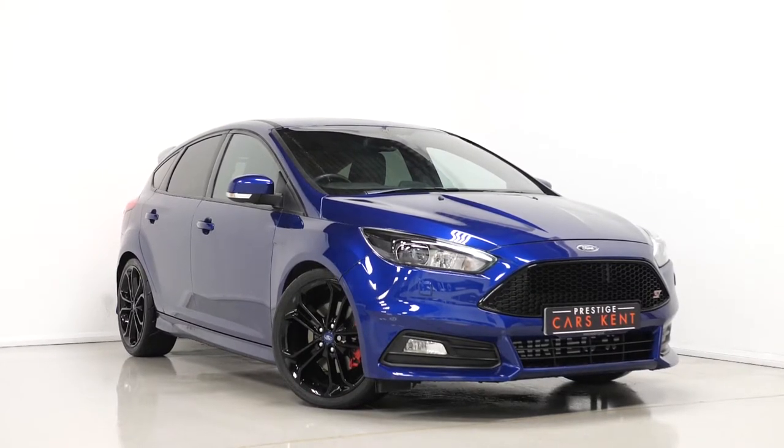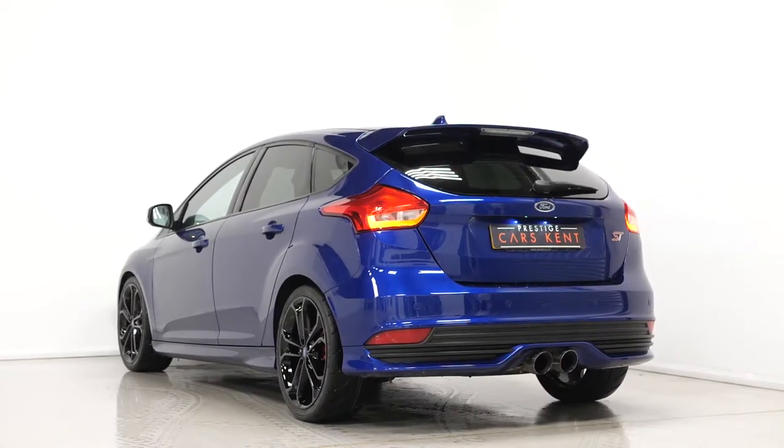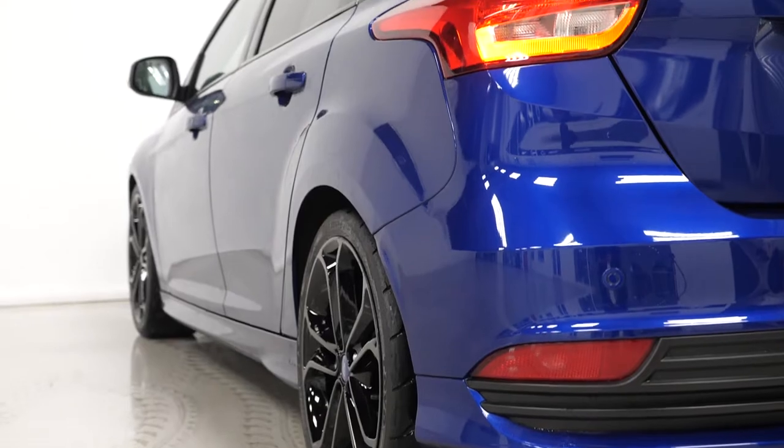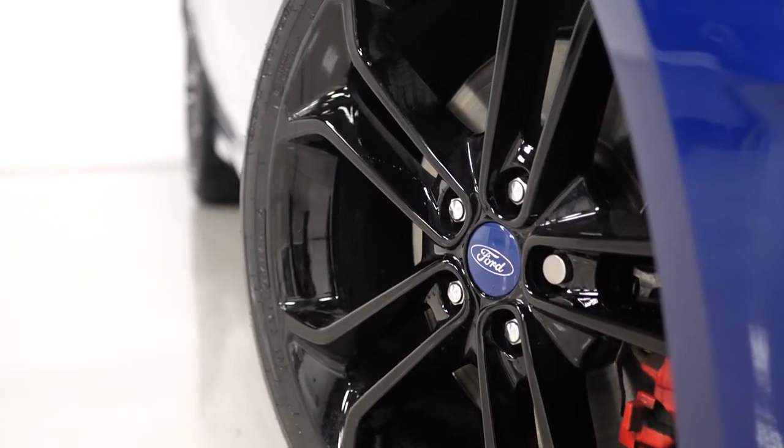Hi there, Mac here from Prestige Cars Kent. This is a quick video walkthrough tour of our 2016 Ford Focus ST3 we have new in stock. I'm just going to run through the specification of this particular example we have for sale, just pointing out some of the main standout features on the vehicle.